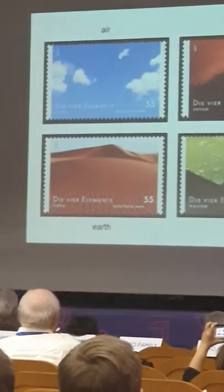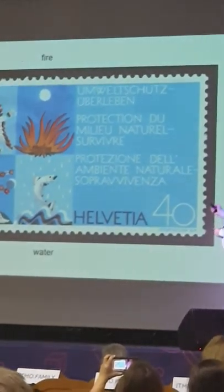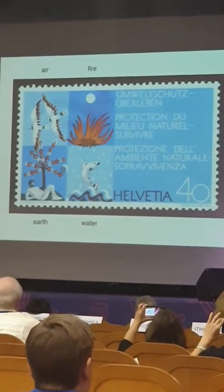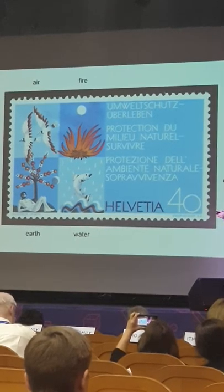This is Portugal. These are stamps from Germany showing the four classical elements from Greece. This is a stamp from Switzerland that was specifically issued to promote environmental protection — again, the four elements that make up the world.